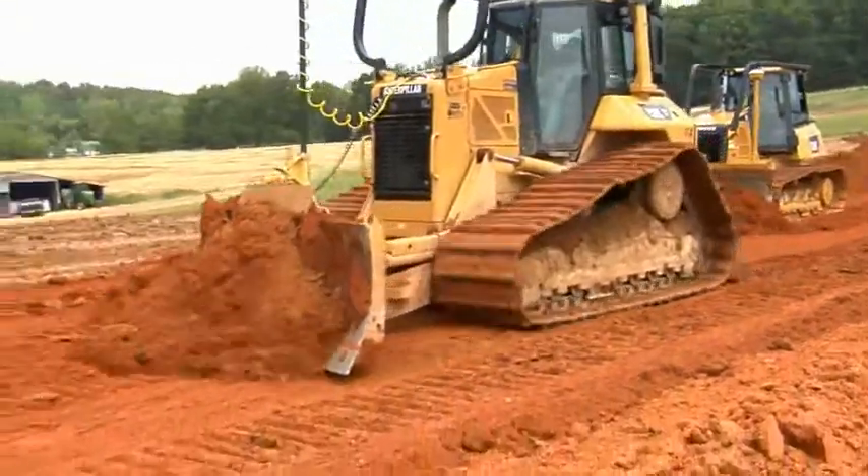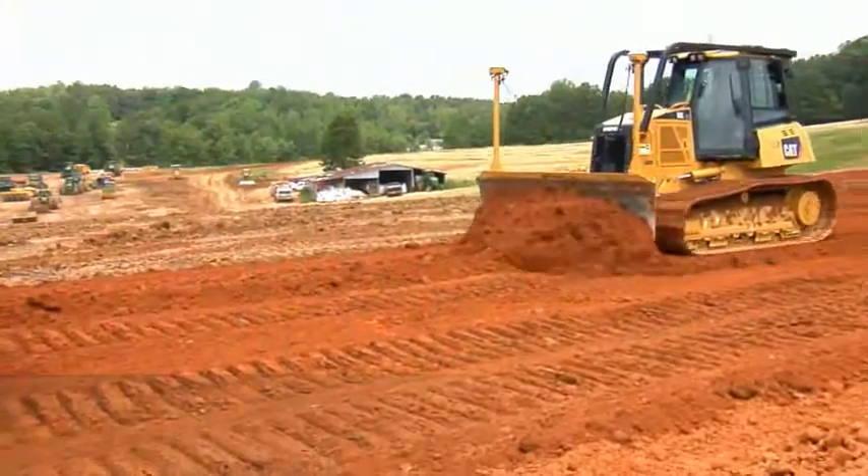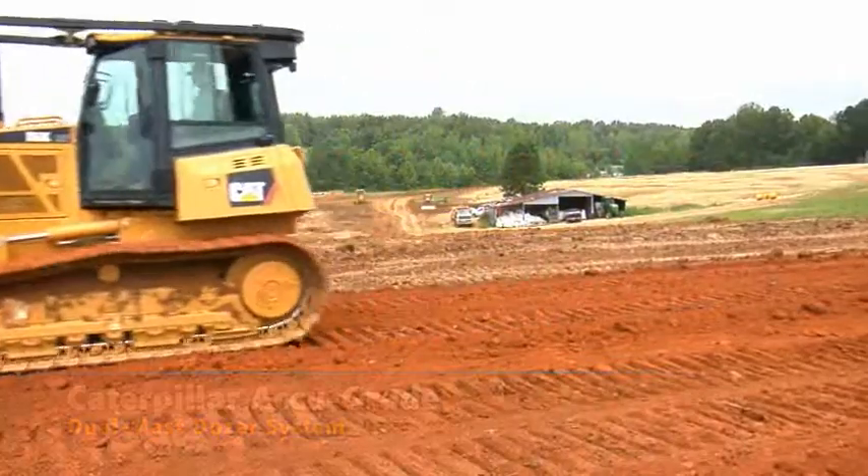What we want to look at today comparing the two systems was speed, accuracy, and performance. We've had some bad weather and it's a little wet today, but we're going to run them on a couple different places on the job — on some slopes, flat ground, curves, and different materials — and just see if there's a difference between the systems.